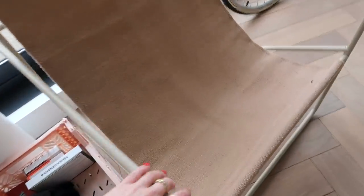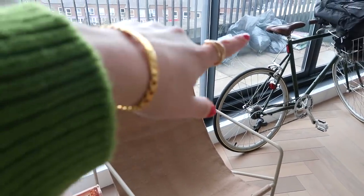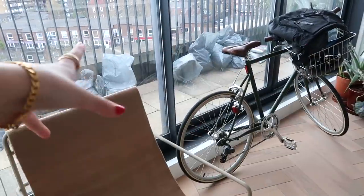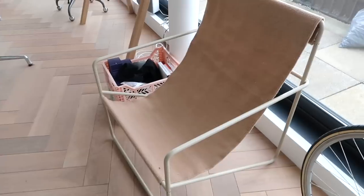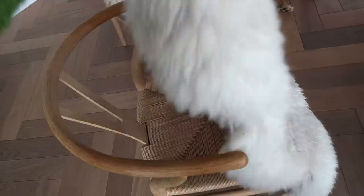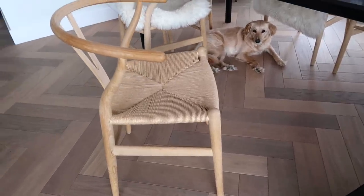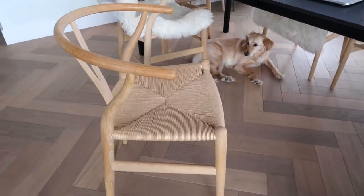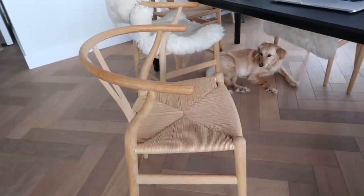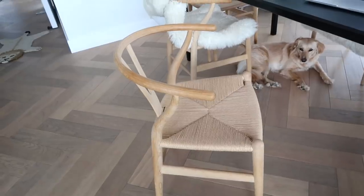This chair is by a company called Firm — it was gifted to me for my birthday by my friends at Earl of East. I also wanted to mention my dining chairs. They're wishbone chairs from the Conran Shop and they're gorgeous — they just scream sophistication and simplicity. You cannot go wrong with these chairs at all.